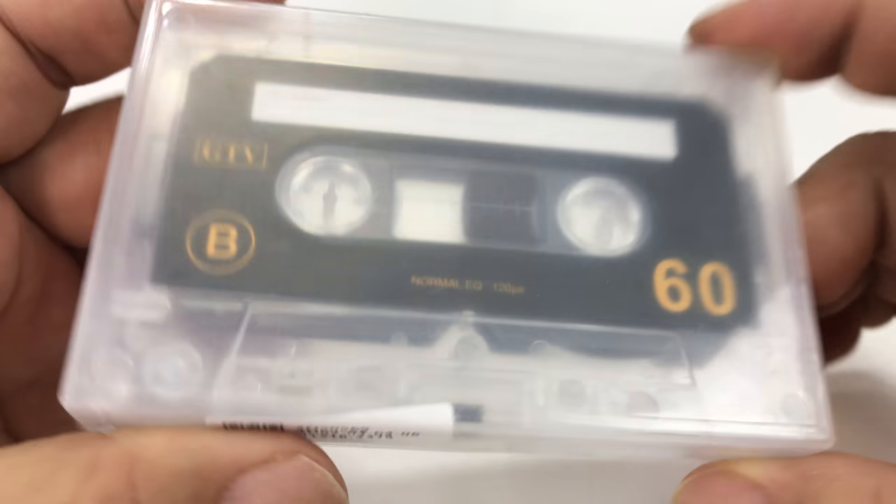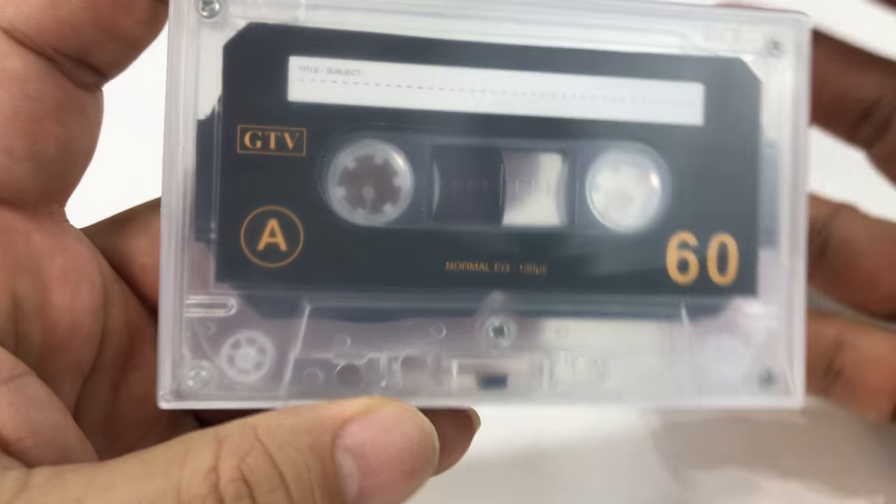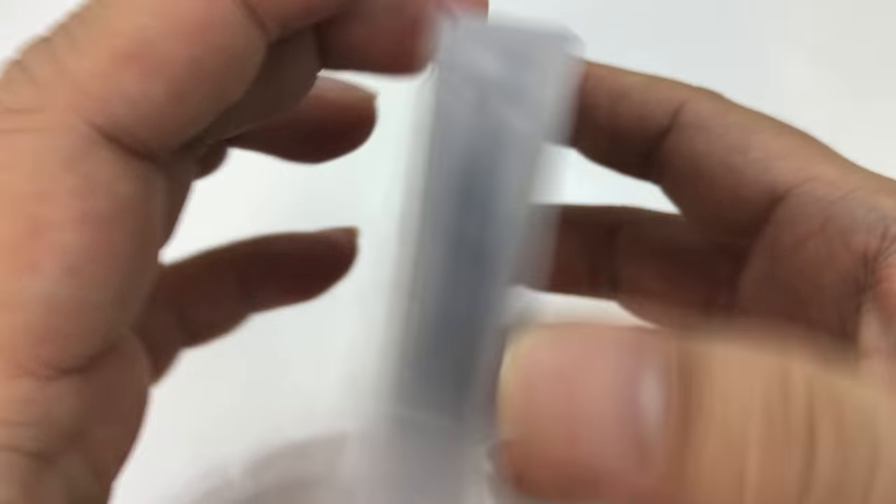What's happening Panda Nation? Peter Von Panda here. I just bought something. This is like the hottest audio contraption device of 2017 going into 2018.